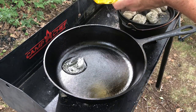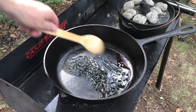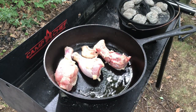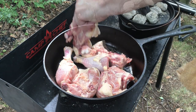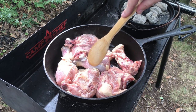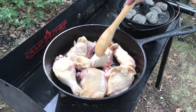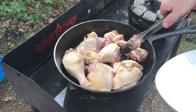We've gotten the spider good and hot and it's time to prepare the chicken. We're browning our chicken pieces before cooking them, just like we do in the kitchen. After a few minutes, we flip the chicken pieces and brown both sides. All we need to do is brown the skin, because we'll be thoroughly cooking these with rice.